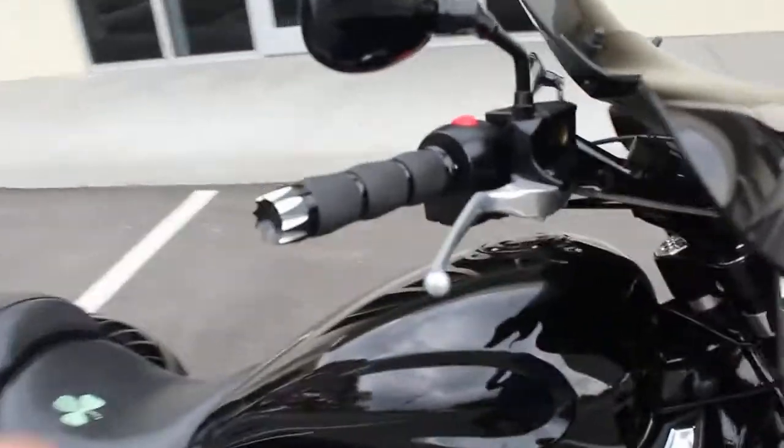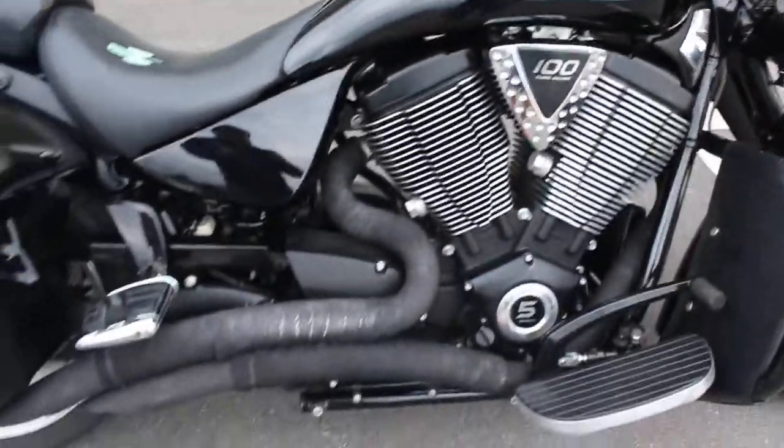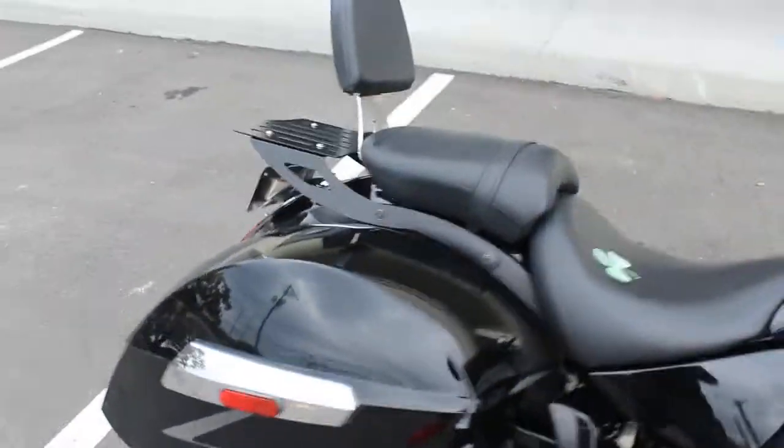Aftermarket grips — they're really nice. Aftermarket exhaust. And the Victory hard bags.